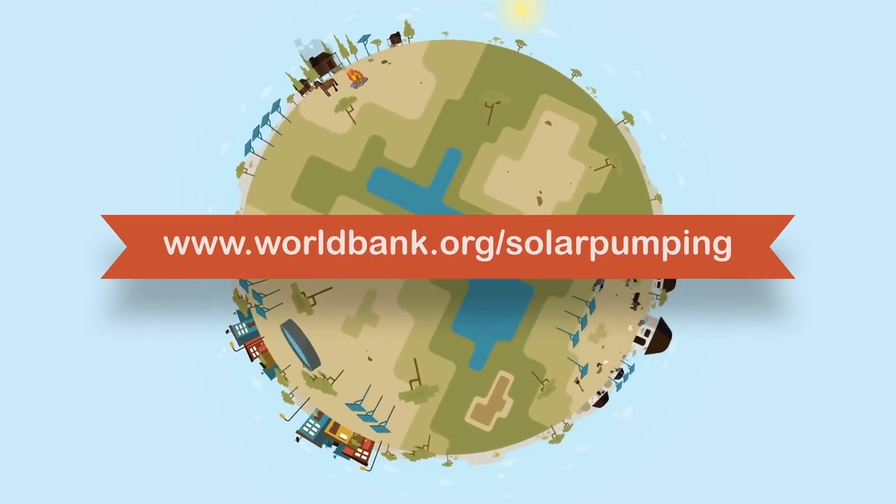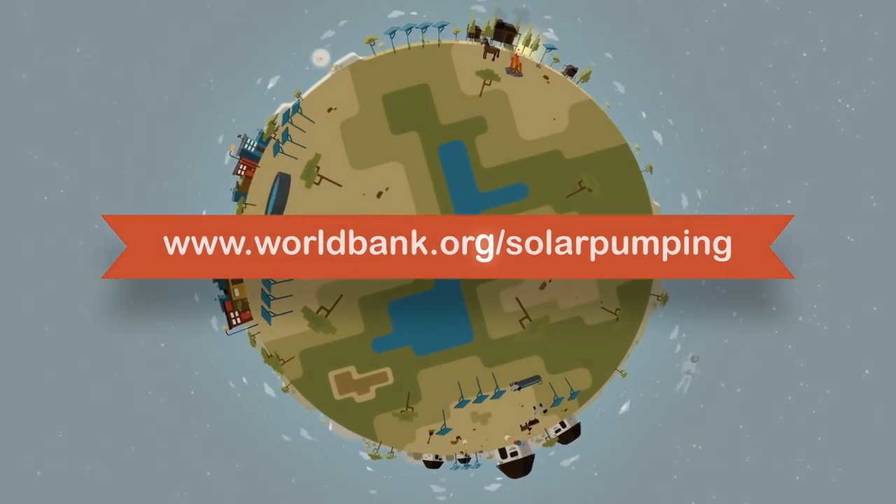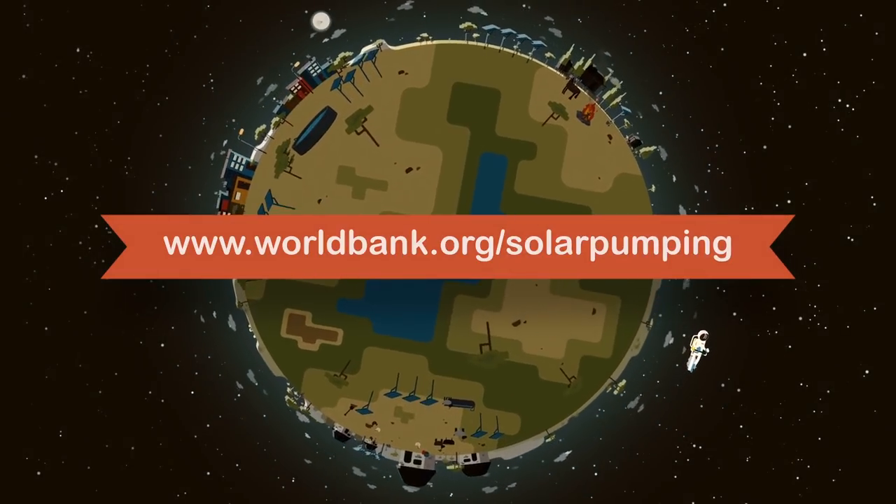To find out more, go to worldbank.org. Thank you.